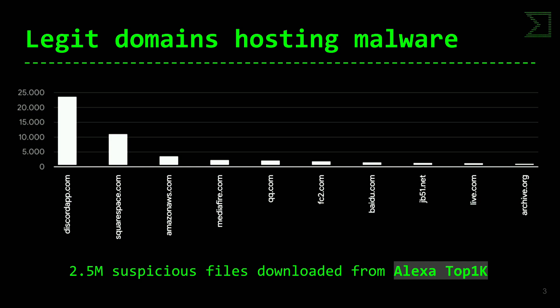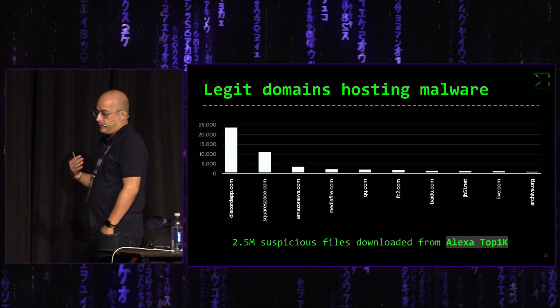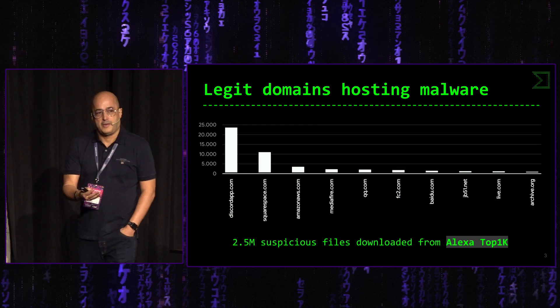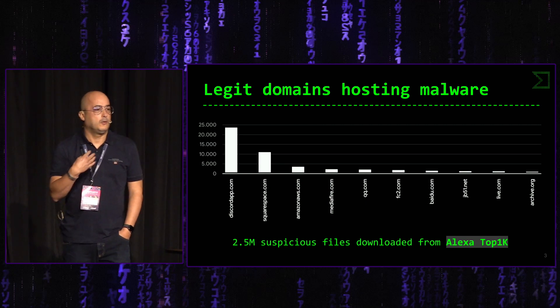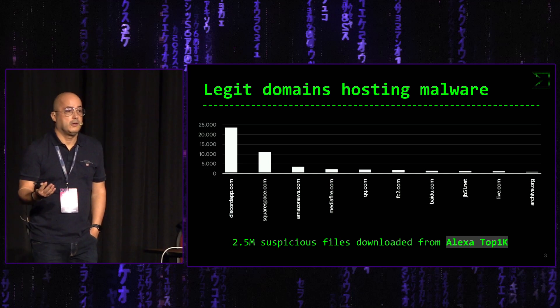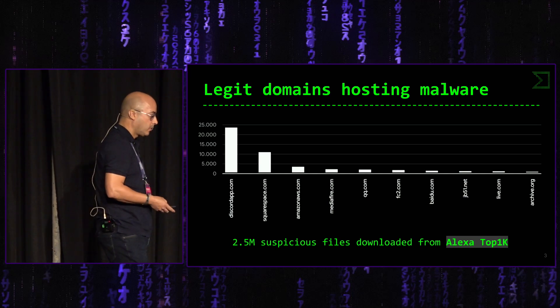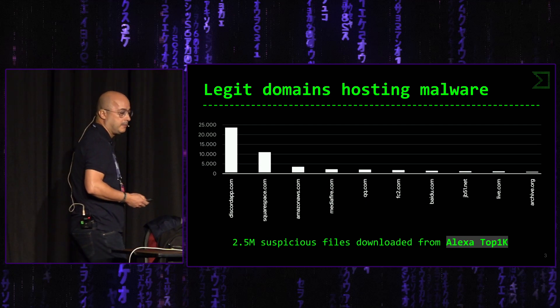Y encima, otro aspecto interesante es que el usuario tiene más confianza en ejecutar un fichero o descargar un PDF si está alojado en un servidor conocido, más que en una IP rara o un dominio extraño. Es uno de los motivos por los cuales se utilizan dominios legítimos para alojar el malware.